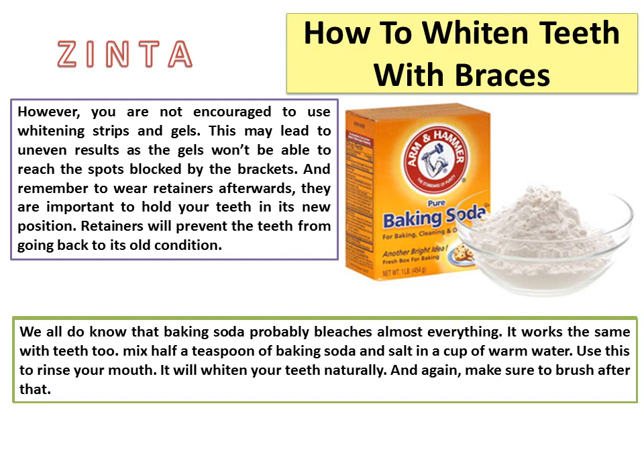4. Whitening strips. However, you are not encouraged to use whitening strips and gels, as this may lead to uneven results since the gels won't be able to reach the spots blocked by the brackets. And remember to wear retainers afterwards — they are important to hold your teeth in their new position and prevent them from going back to their old condition.